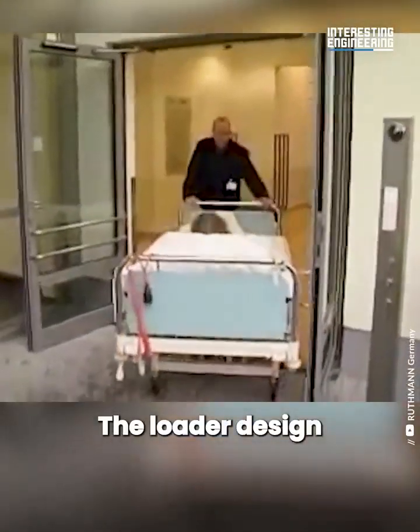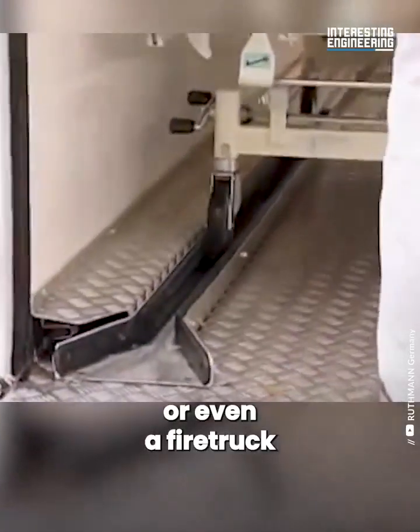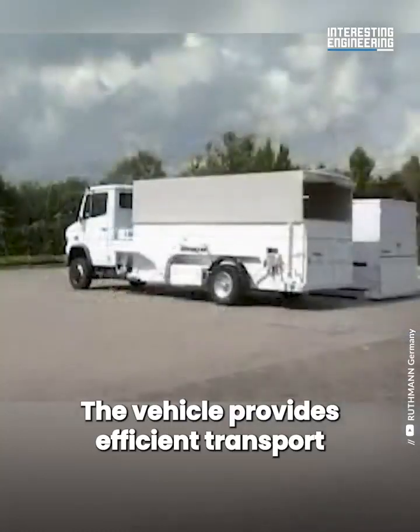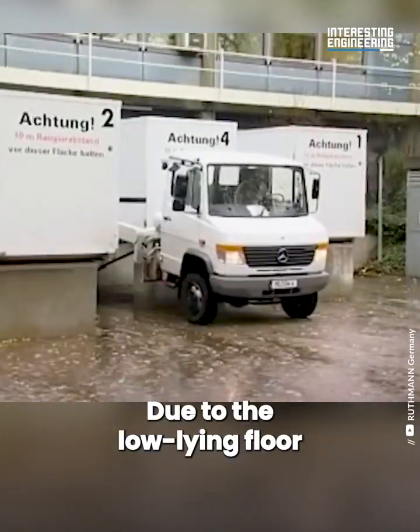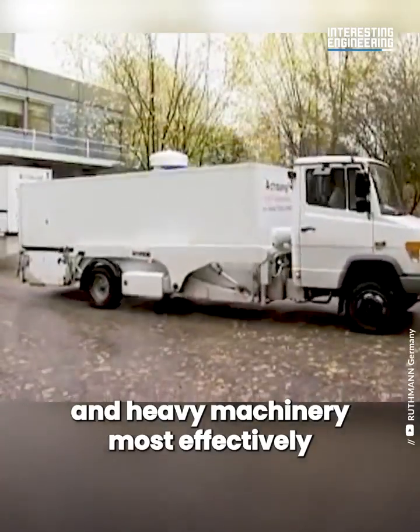The loader design is versatile enough to be applied to an ambulance or even a fire truck. The vehicle provides efficient transport over short to medium distances. Due to the low lying floor, the cargo area can accommodate large and heavy machinery most effectively.